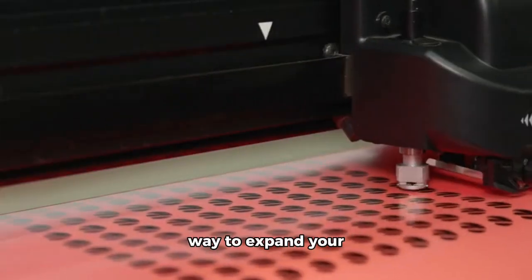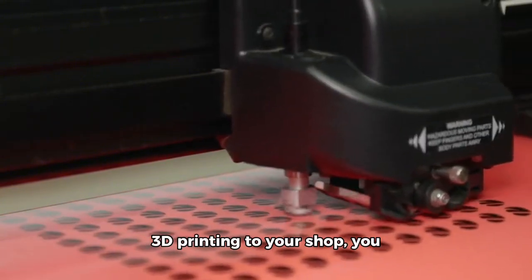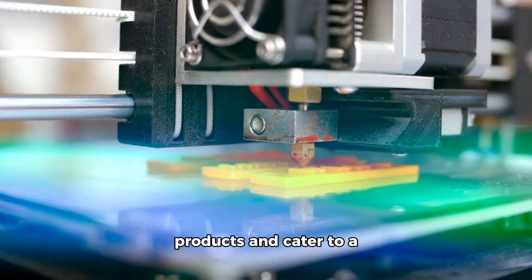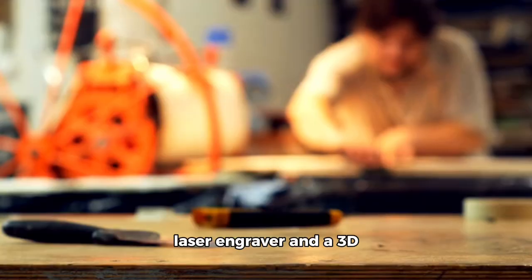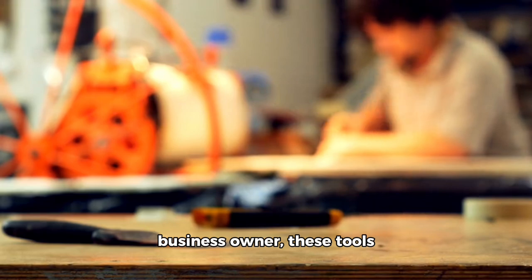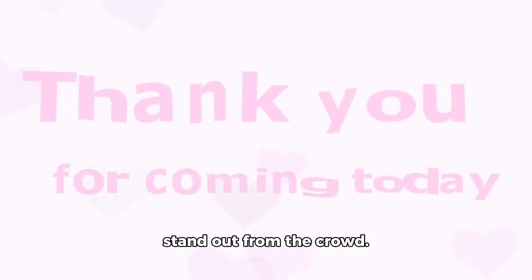Lastly, it's a great way to expand your product offerings. By adding laser engraving and 3D printing to your shop, you can create a wider range of products and cater to a broader customer base. So there you have it — the advantages of having a laser engraver and a 3D printer in your shop. If you're a maker or a small business owner, these tools can help you take your projects to the next level and stand out from the crowd.